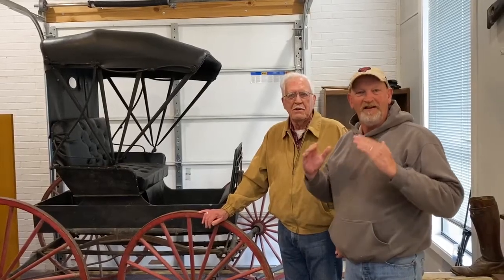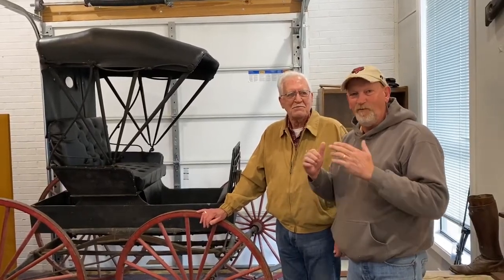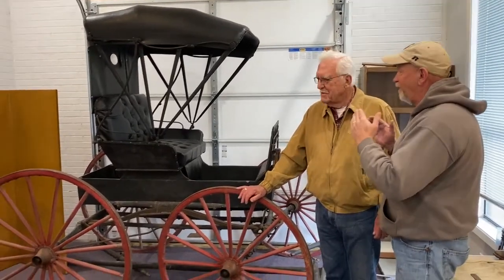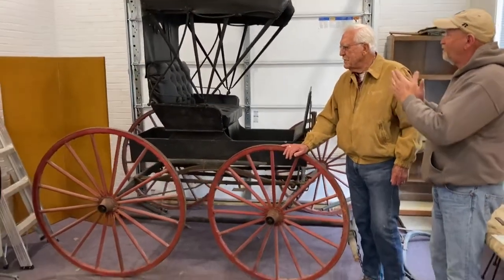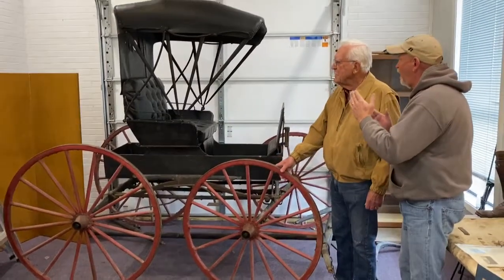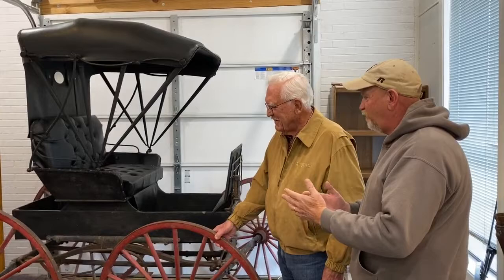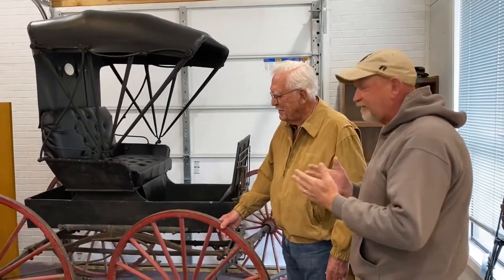Hey, Dale Hutto here at the Historical Society again. We're looking at this buggy. People my generation think of this as like the one Doc Adams used on Gunsmoke. That's the only time I've seen anything this beautiful. But tell us a little bit about this buggy.